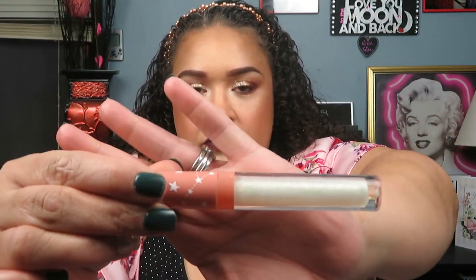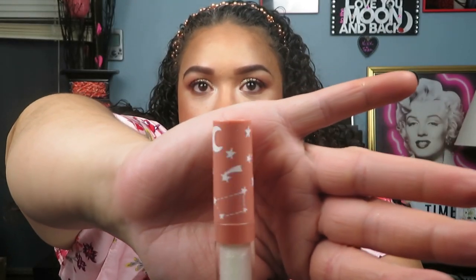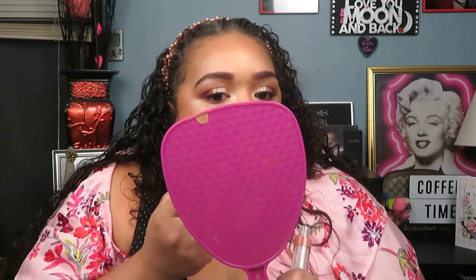Now for the finishing touch — we are taking the new Wet n Wild Star Luxe Lip Gloss in the shade Lunar Later. I really, really loved how this look came out. The lip color is really out of my comfort zone, so I definitely encourage all of you to step out of your comfort zone once in a while — you may just love the results.